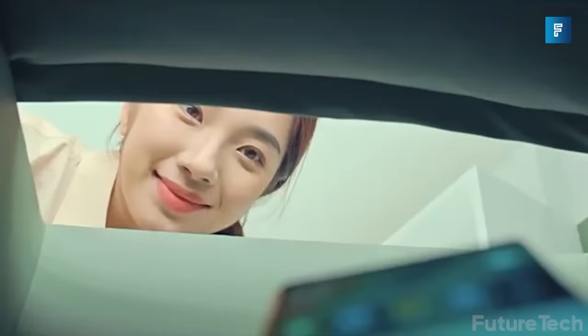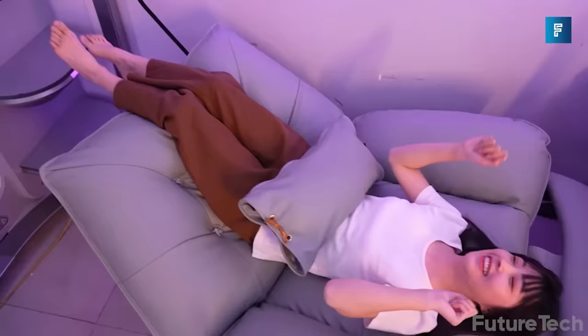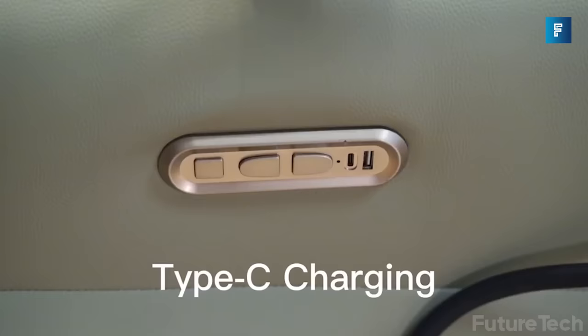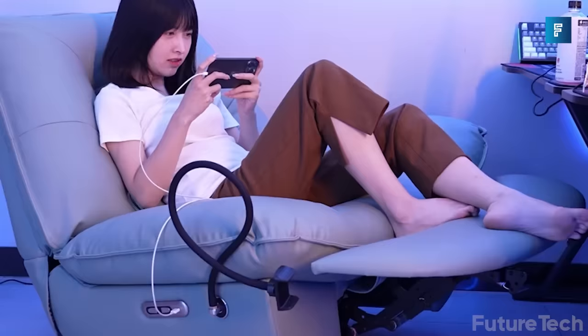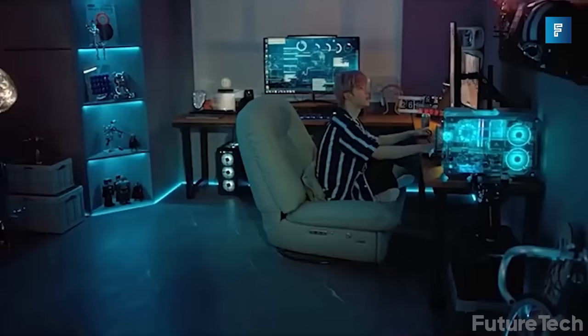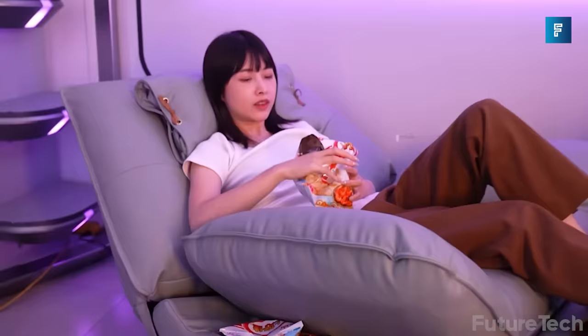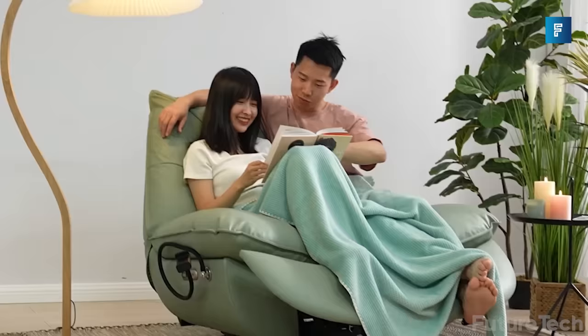Its adjustable armrests mean you won't need to spend an eternity finding the ideal posture. Not only is the couch extremely comfortable, but it's also very stylish and easy to clean. You won't have to worry about spills or messes anymore, and it is also flame-retardant, so you can rest assured that your couch will be safe in the event of a fire. Plus, just look at how cool it looks!